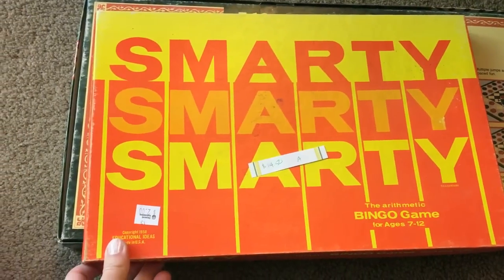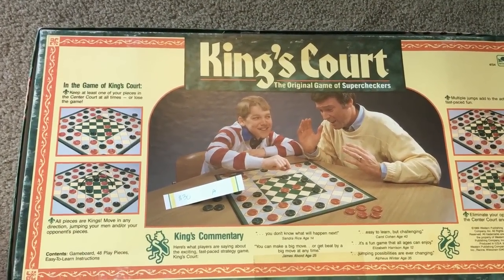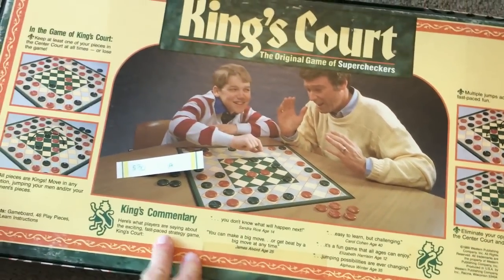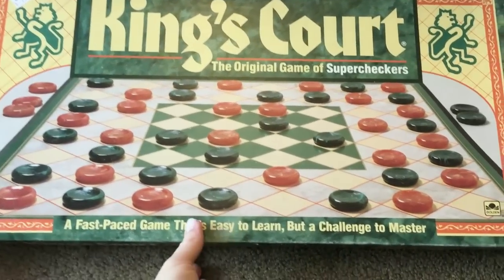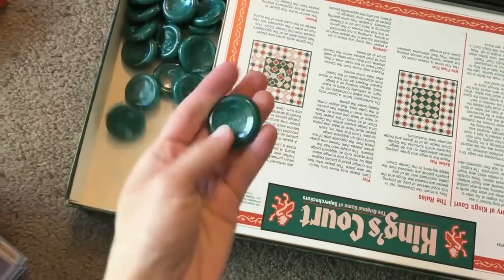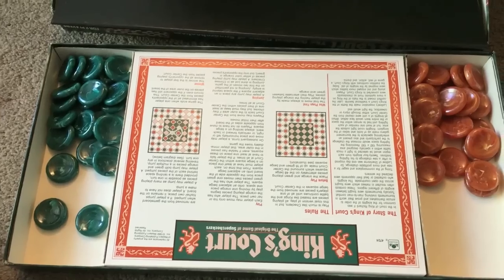I got two vintage games. I paid $2 for this one — it's the Smarty Bingo game. Here's another game, kind of like chess but it's checkers — it's called King's Court and it's vintage from 1989. It sells for $30 on Amazon. I checked all the contents and they're all there. I paid $2 for it. The pieces look like glass but they're plastic, and all of them are here along with the instructions.